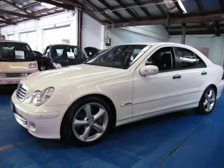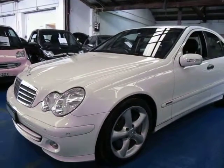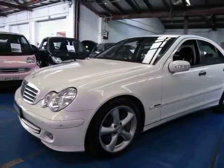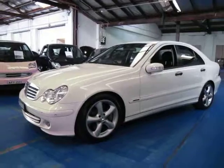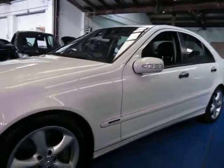Hi and welcome to the Old Timer Centre. My name is Philip Tarrant and today we have for you a 2005 Mercedes-Benz C200 Classic Sport. It's got front and rear parking sensors, and it's got the sport wheels and brakes.